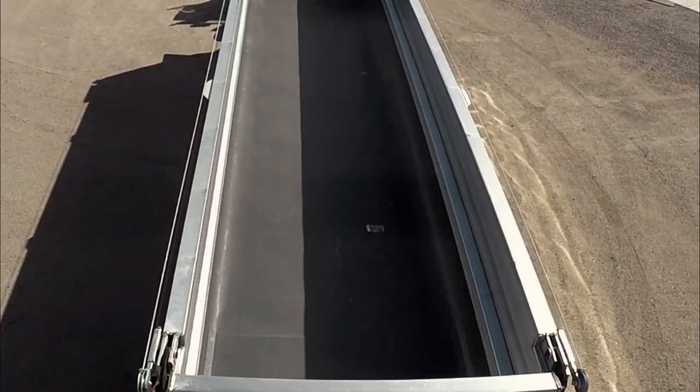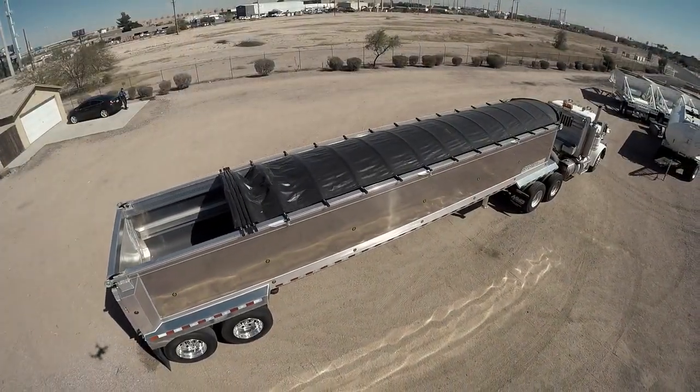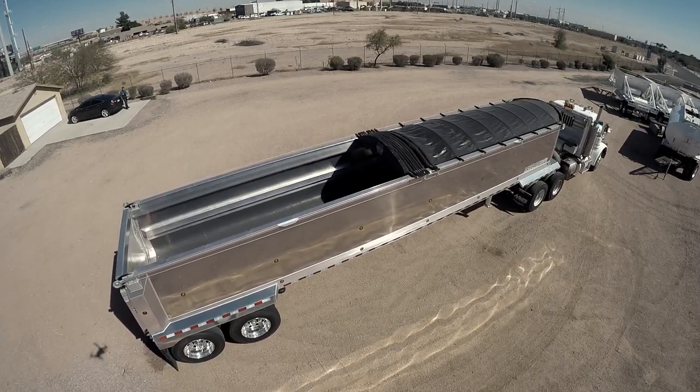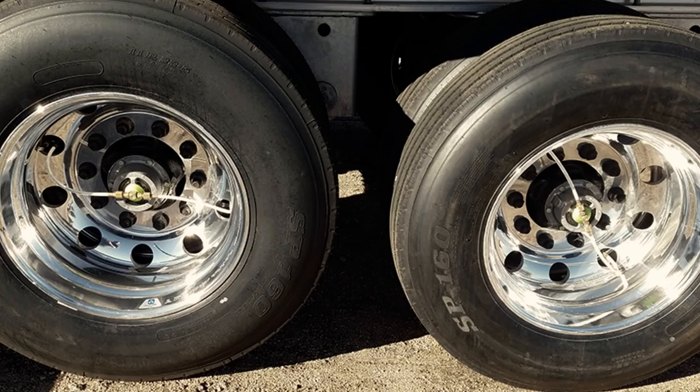These trailers are equipped with Quicksilver liners and electric slide tarp systems. Other features include air ride suspension.